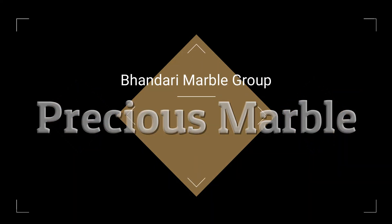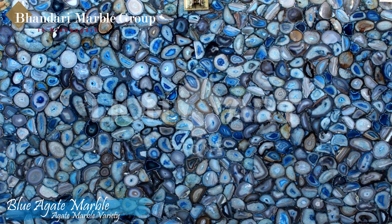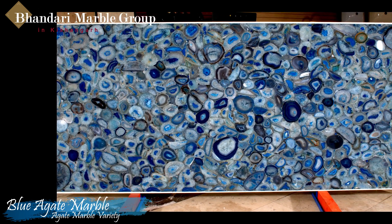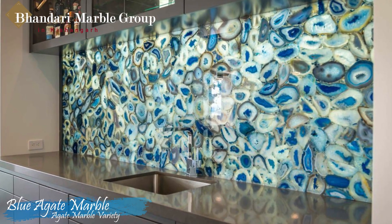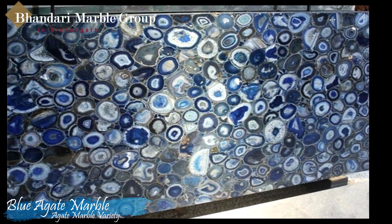Blue Agate Marble is a variety of banded chalcedony, a mineral of the quartz family. It is usually banded in layers of predominantly light blue, striped with brighter blue, white and even brown threads of color. Blue Agate is nothing short of a spectral masterpiece captured in stone.